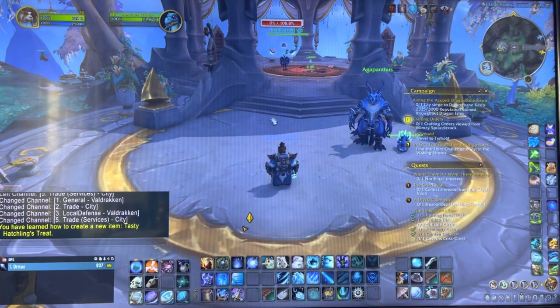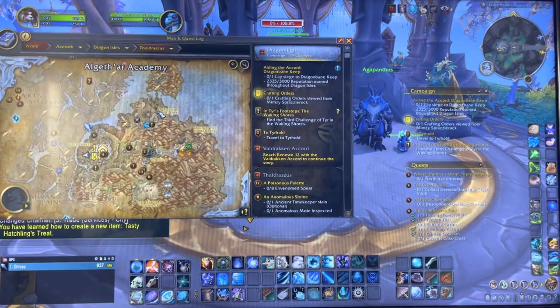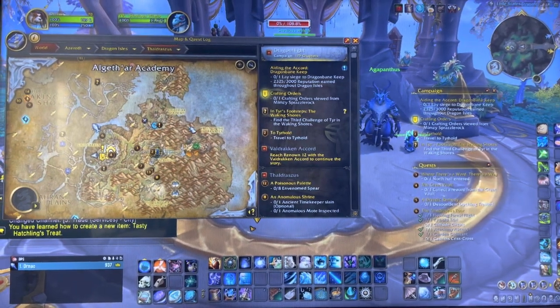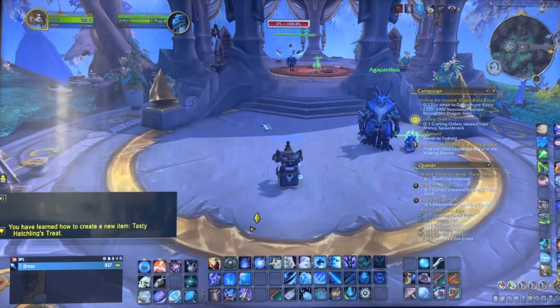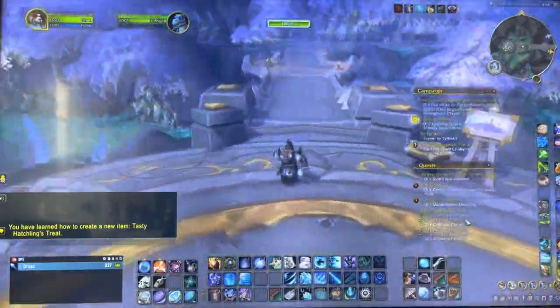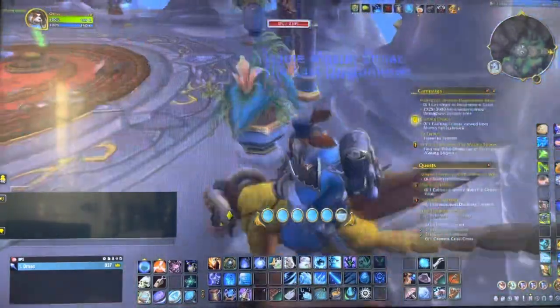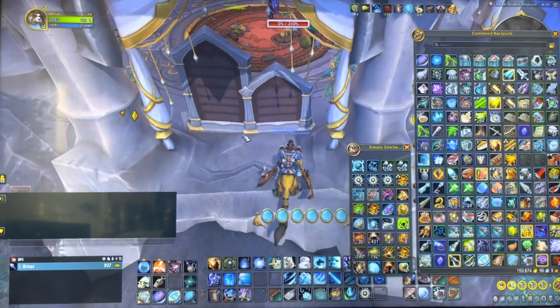A cute little fun fact about an item I just found out about. It's kind of cute because it's here in Thaldurasis at the little scales daycare. You want to go all the way around on this side of the bookshelf — it's gonna be right back here. There's going to be a barrel that you can click on.